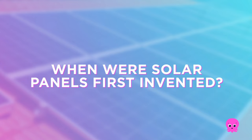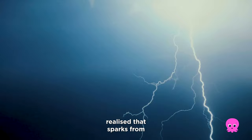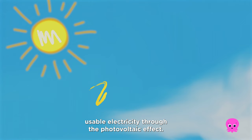When were solar panels first invented? Humans have been harnessing the sun's power for thousands of years, using it to light fires. Then in 1839, nearly a century after Benjamin Franklin realised that sparks from lightning strikes could generate power, French physicist Edmund Becquerel discovered that sunlight can be harnessed to produce usable electricity through the photovoltaic effect, which is the process of converting light into electricity.